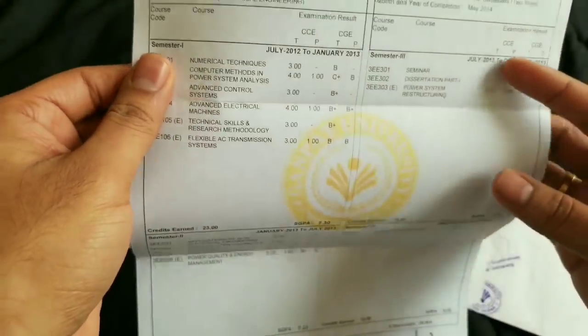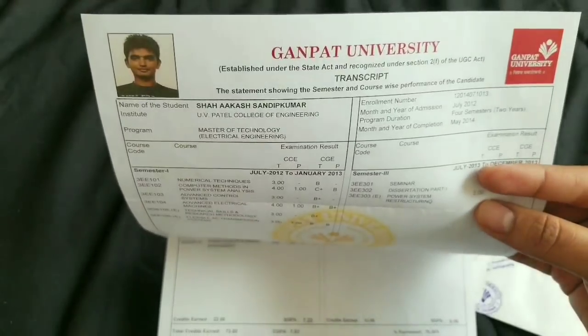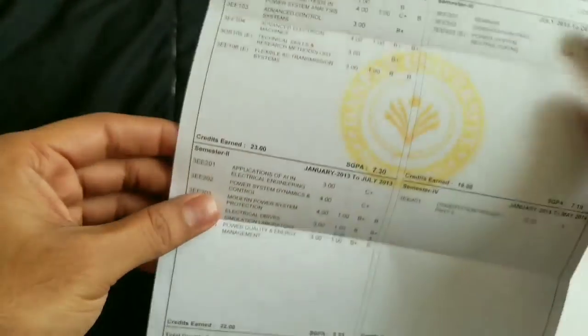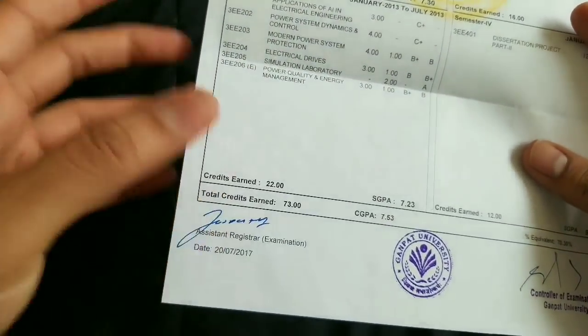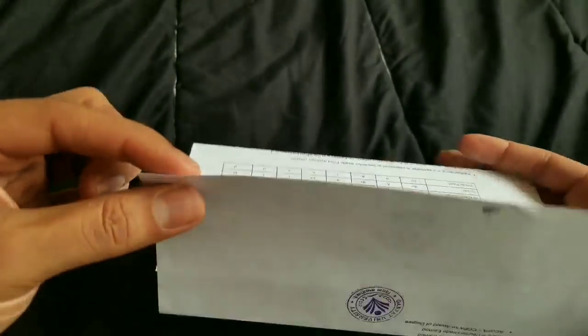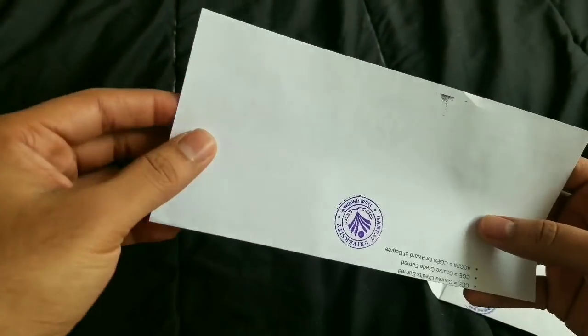If your document doesn't have the registrar's signature, I advise you to request your university, college, or organization to give you a copy with the registrar's signature on it. Rejection of your document because of this reason is not an every-time situation, though.